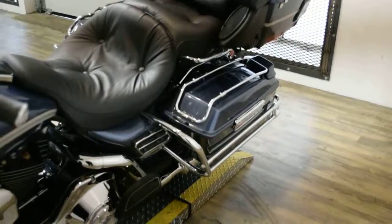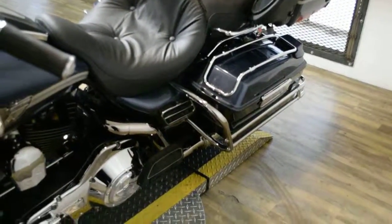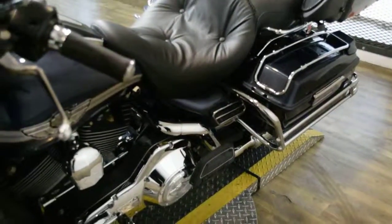This bike has been serviced and safety inspected and is ready for the road. It has 33,716 miles on it, and it also has some extras.